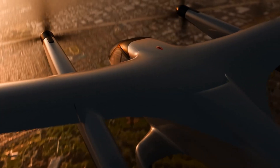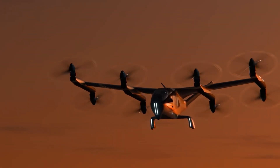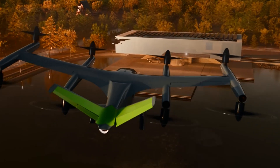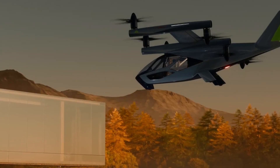Safety is paramount in the design of the SA2, ensuring compliance with all international regulations. Its modular and customizable cabin design allows for quick transformations between cargo, two-passenger, and four-passenger configurations, catering to diverse transportation needs.